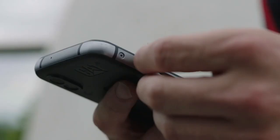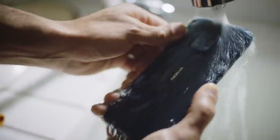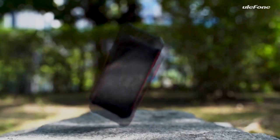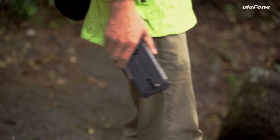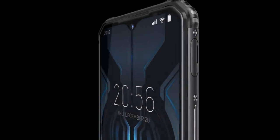Rugged smartphones are built to withstand extreme conditions and provide durability beyond that of traditional smartphones. These devices come with reinforced frames, shockproof and waterproof features, and often have military-grade certifications for resistance to dust, drops, and temperature fluctuations. Rugged smartphones offer reliable communication and functionality in challenging environments, making them ideal for outdoor enthusiasts, adventurers, and professionals in rugged industries.